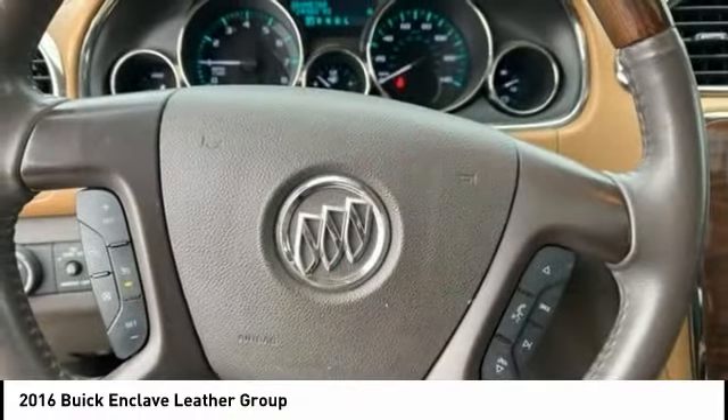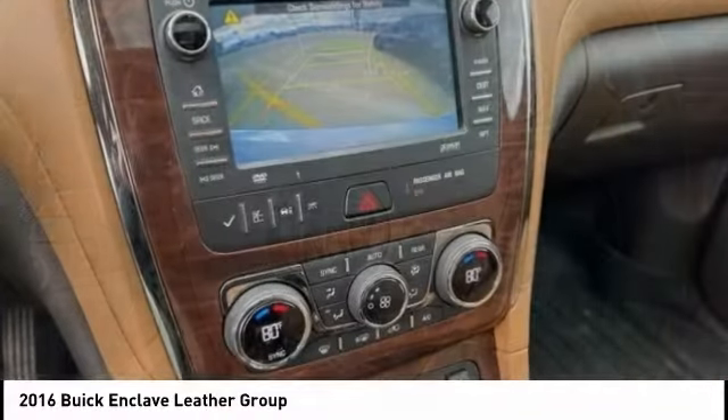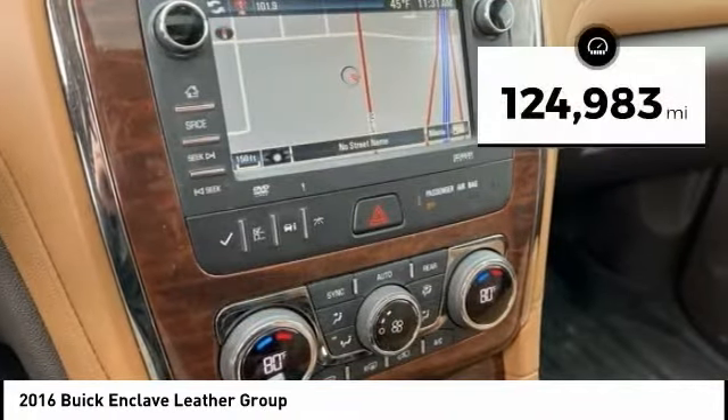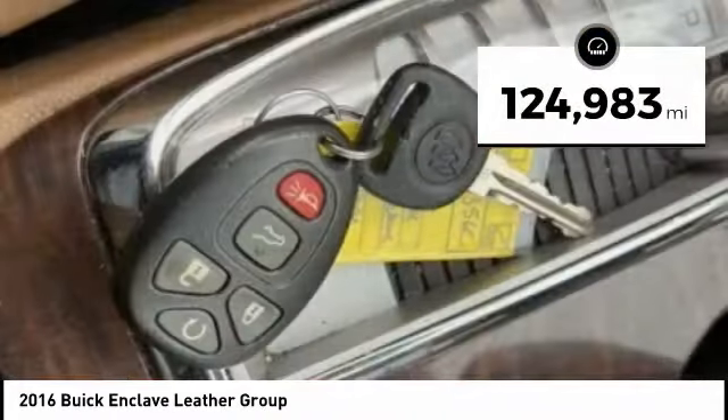Not only is it roomy and stylish, but Buick really did its homework on this vehicle. They did not cut any corners. This vehicle has less than 125,000 miles.